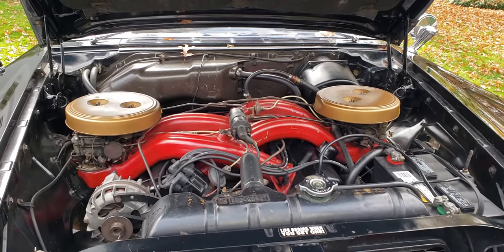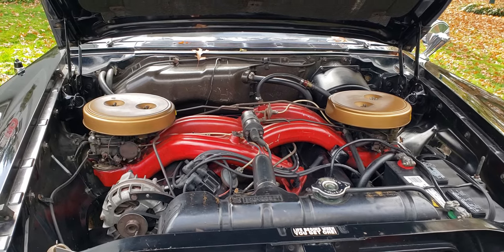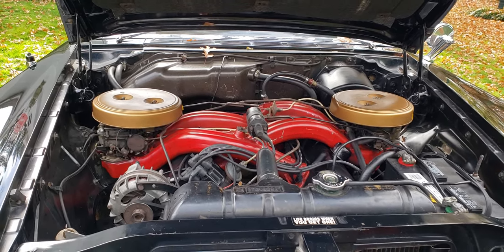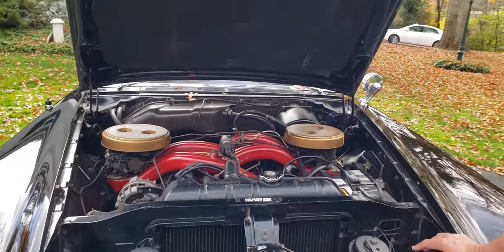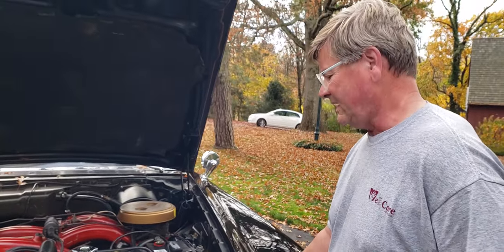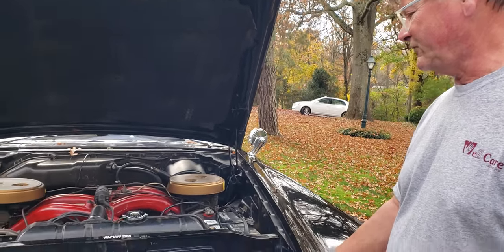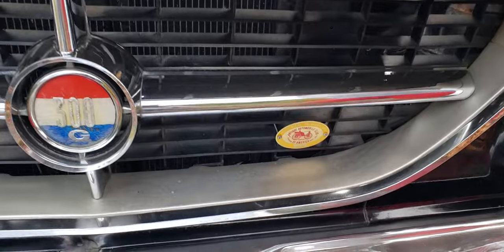In '62 with the H, they went back to a dual quad setup — same horsepower, 380, which is a lot of ponies. I think this one is rated at 275 horsepower. The H is rated at 380 — it's 395 horsepower.